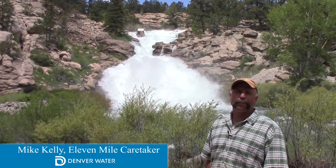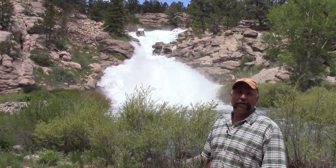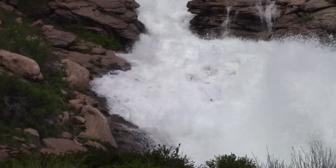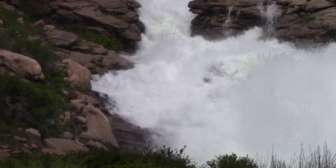What you see behind me is our spillway. It's how the water gets from the lake back down into the South Platte River. Right now you're looking at about 706 cubic feet a second. We haven't seen this much water since about 1995. It's just a pretty impressive sight.